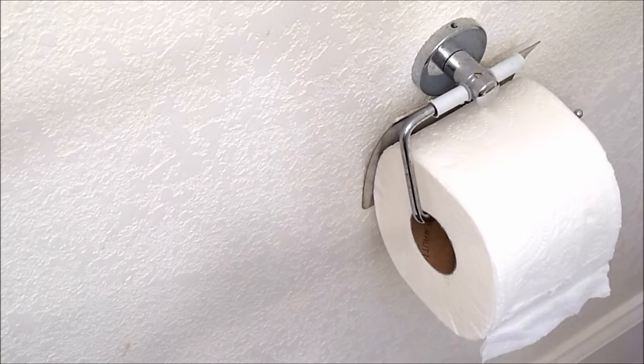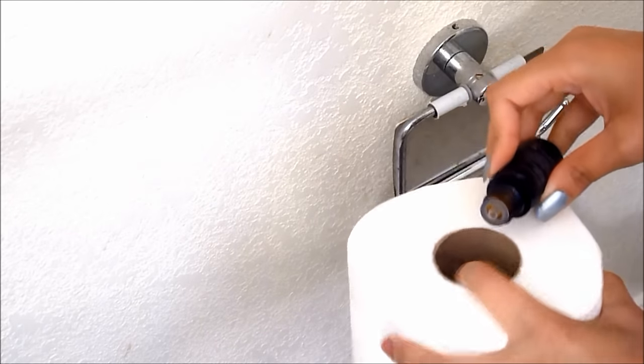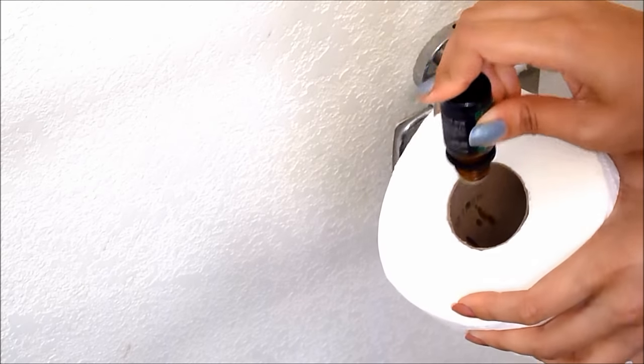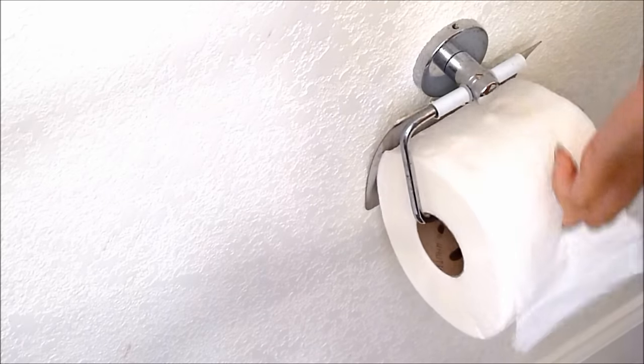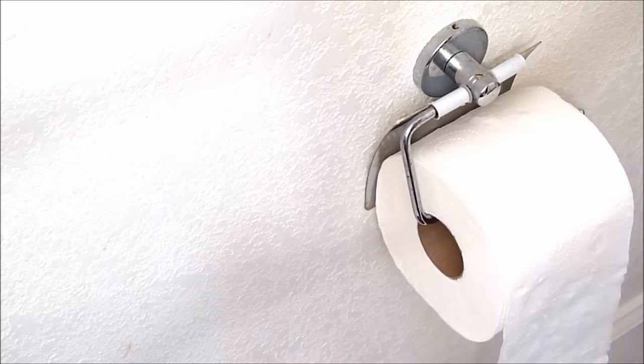And the next little hack that I have is using your toilet paper. You take your toilet paper and you drop a couple of drops of essential oil — whichever scent you want — into the toilet paper roll. So every time that you roll out toilet paper, the oil diffuses into the air. And this is a really good one because it makes your bathroom smell really, really good.